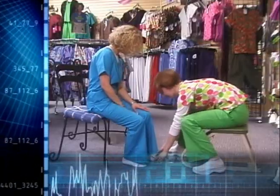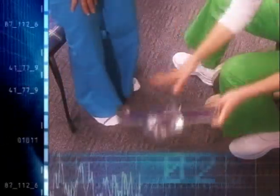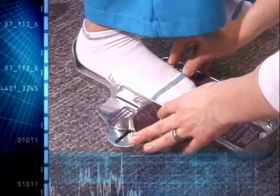To ensure comfort, you need proper fitting shoes. It's important to have both feet measured using a Brannock fitting device. Before you buy, your feet should be accurately sized for arch length and heel-to-toe length.